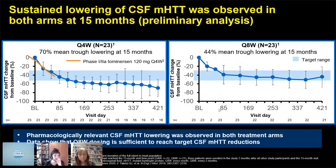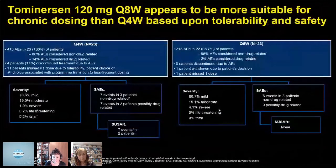This slide shows the adverse events. The bottom line is that there were many more adverse events in monthly dosing over 15 months. Focusing on the red boxes: in the eight-weekly cohort, there were only 2% of adverse events considered drug-related, no serious adverse events, and no SUSARs. The data really supported that eight-weekly was much better tolerated than monthly dosing, and I think this is important learning for ASO trials.